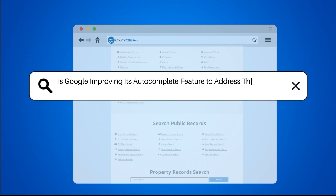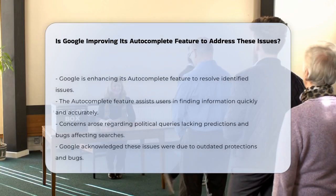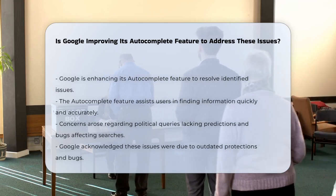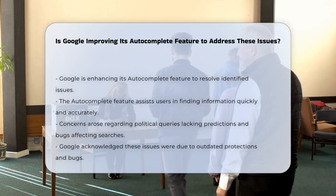Is Google improving its autocomplete feature to address these issues? So you're wondering if Google is making changes to its autocomplete feature to fix some of the issues that have been popping up. Let's dive into what's been happening and what's new.